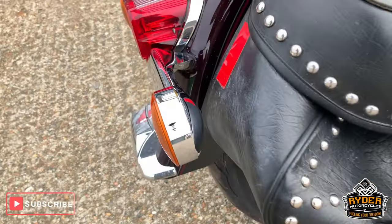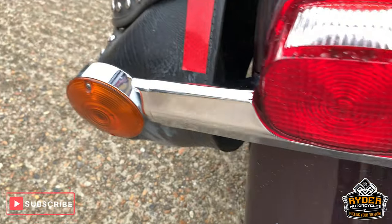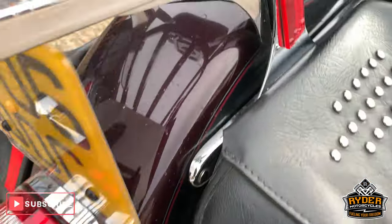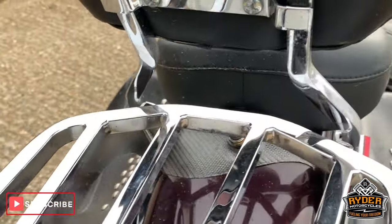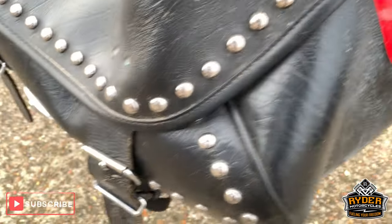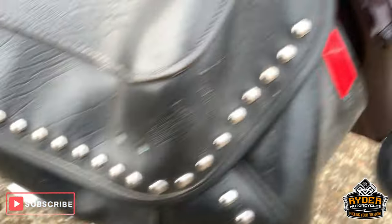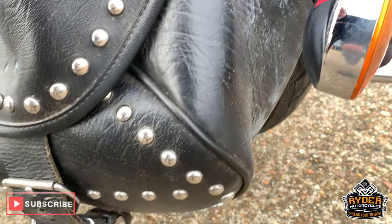Nice wheel. Nice chrome around the outside, around the rear there, and the paintwork is really good. Another bag there — will look much better than this obviously when it goes through its valeting process.